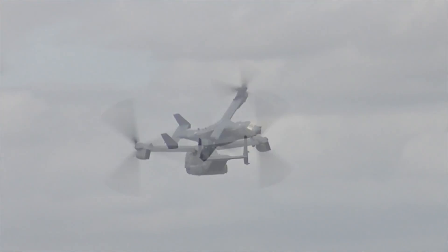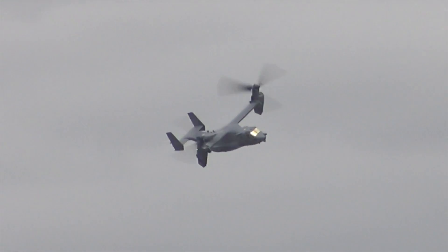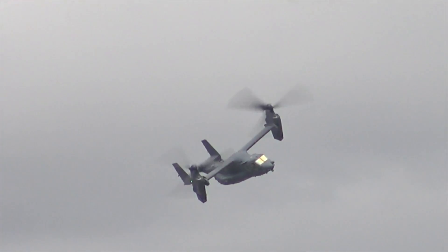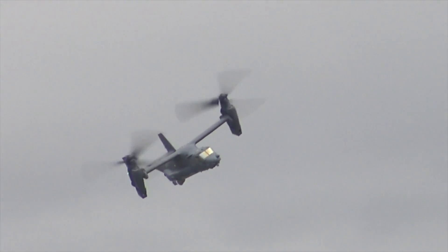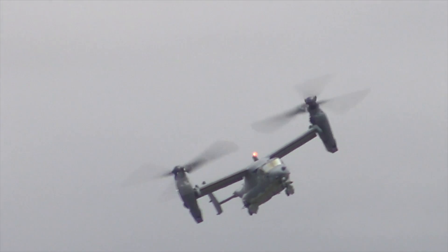There's a .50 calibre machine gun on the rear ramp. The aircraft also has a hoist and so-called fast-roping equipment for the rapid deployment and extraction of special operations forces. Troops can also jump from the rear ramp if necessary.